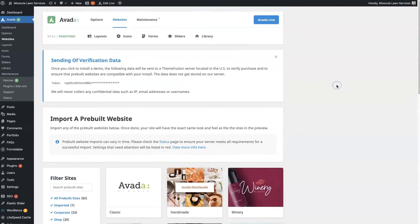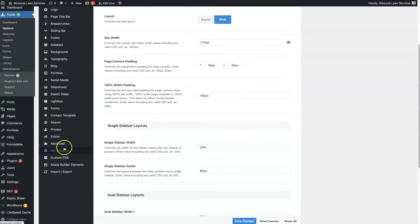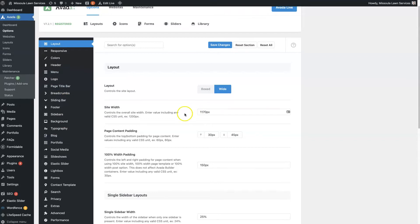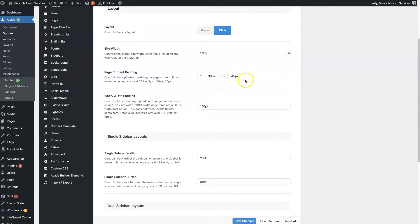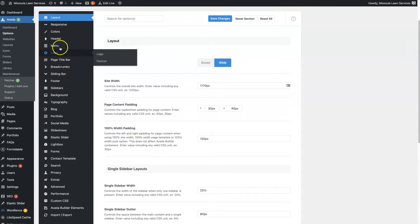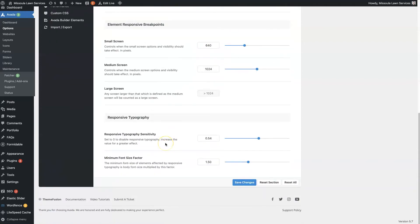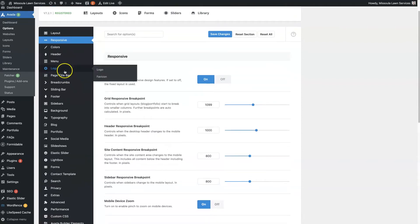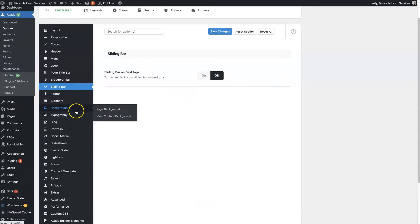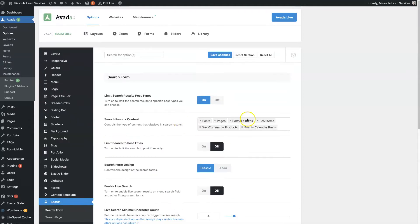Even if you use a template, if you go under Avada and click Options, you have the ability to customize pretty much any element of the website — the overall layout, padding at the top and bottom of pages, the width of sidebars, colors, how your responsive website functions. Going through all these options, it's almost endless the different stuff you can customize, even what shows up in search results.